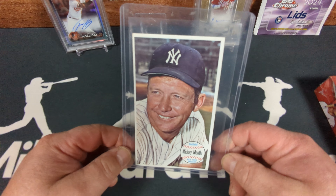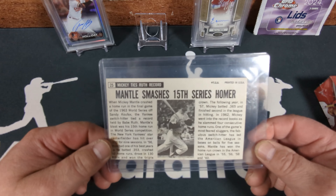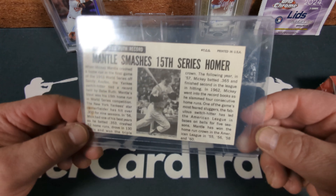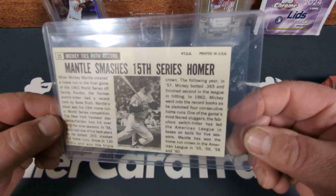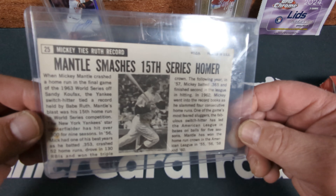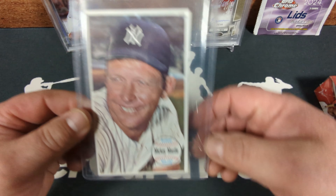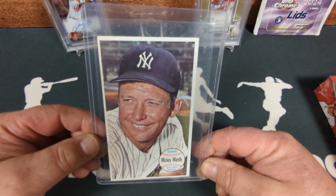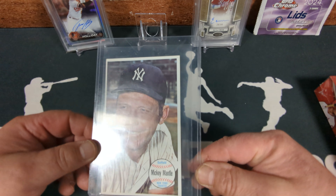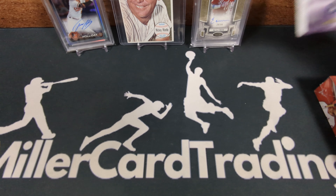One other thing I picked up last week — look at this sweet oversized Mickey Mantle. This is a 1964 Topps Giants, they called it. It's basically an oversized baseball card with a cool looking newspaper article on the back. It's number 25. I believe I'm going to send this off to SGC for a grade and see how it comes back — I thought that was just really cool.